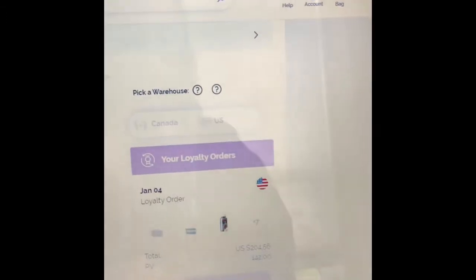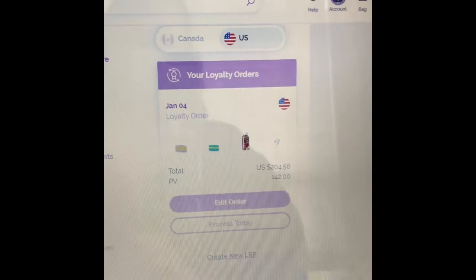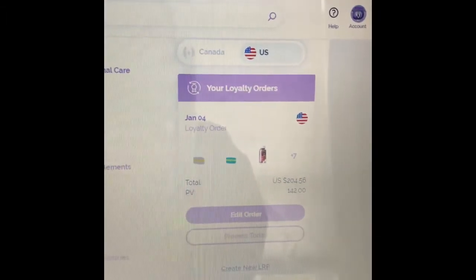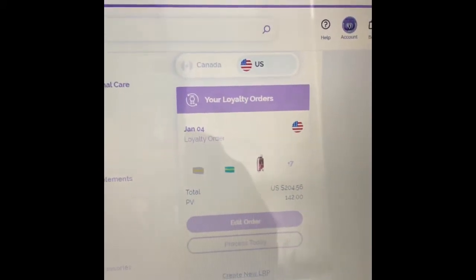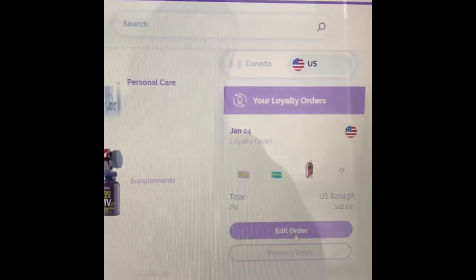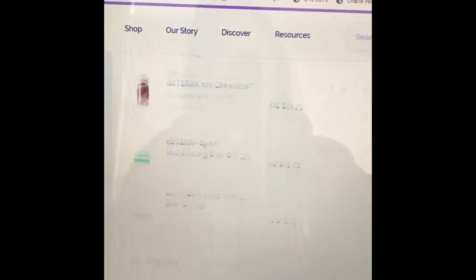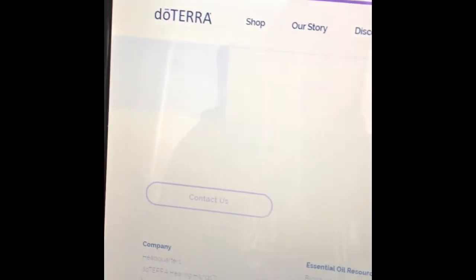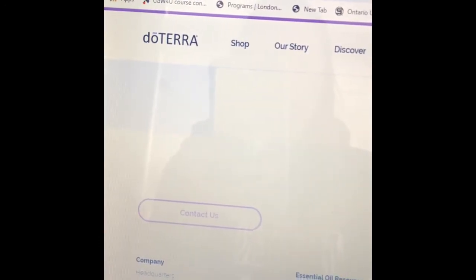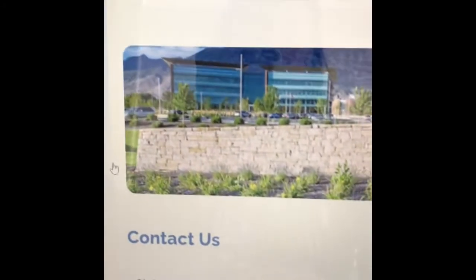Now I only have my US order here. I sometimes purchase through the US warehouse for specific items I want. Let's say for whatever reason you want to change or delete this order — I'll edit this order and you can see all the items in my December order. At the bottom it's going to say 'Contact Us,' because when you only have one loyalty rewards order open, you need to contact doTERRA personally to cancel it.